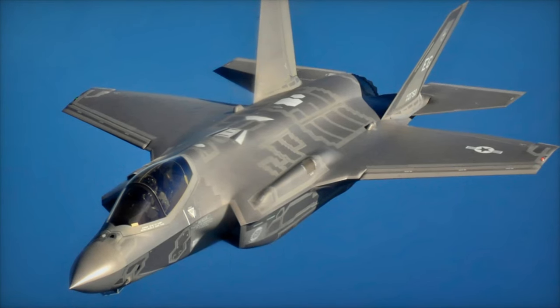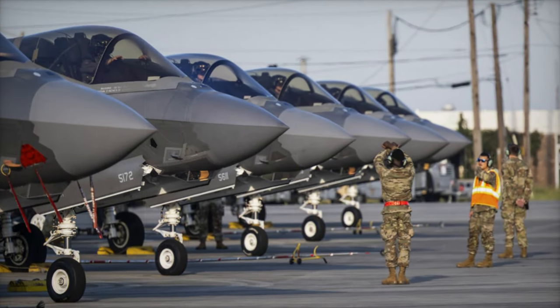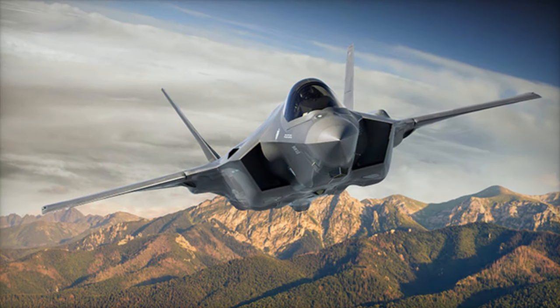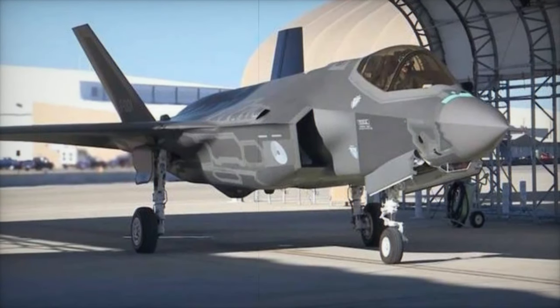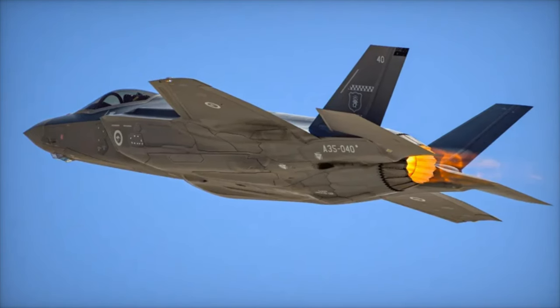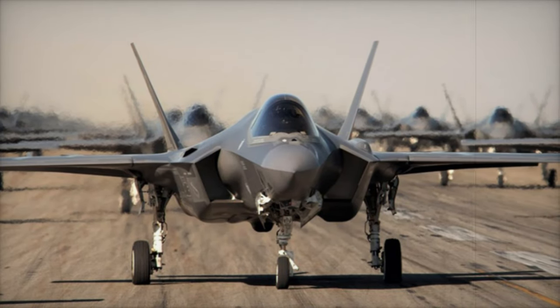The F-35 program continues to attract significant interest from international customers. In recent months, Greece, the Czech Republic, and Romania have joined the growing list of nations committing to the purchase of F-35 aircraft. Greece finalized an agreement in July 2024 for 20 F-35A aircraft, with deliveries set for 2027 to 2028 and an option for 20 additional jets. The Czech Republic signed a deal in January 2024 for 24 F-35A fighters, with deliveries expected to start in 2031 and full operational capability projected by 2035. Romania, the 20th country to select the F-35, secured a $6.5 billion contract for 32 F-35A aircraft in November 2024.